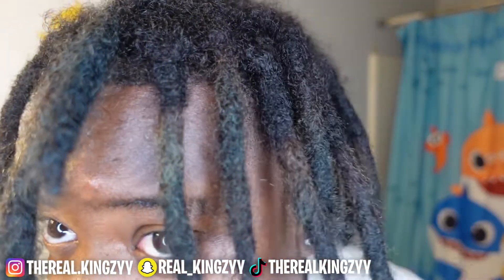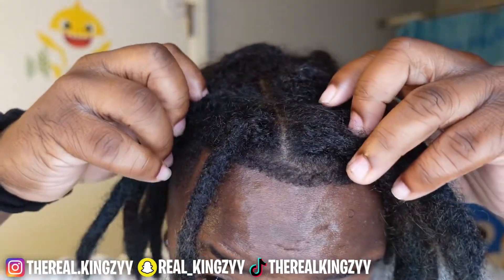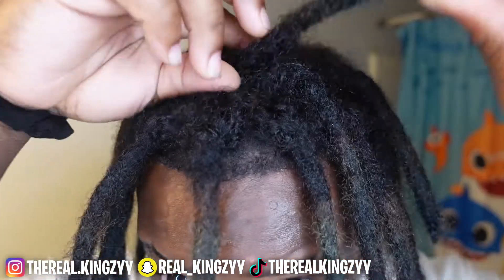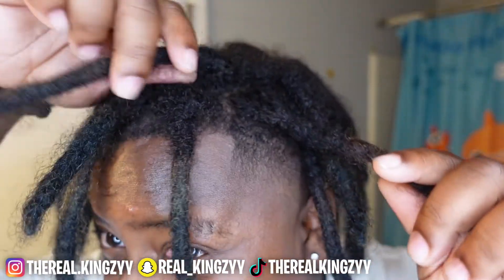They're real thick. Let me get up close for y'all — they're nice and thick. My roots are nice and healthy. The lock itself is nice and healthy. They're all congruent going down. I haven't had any issues besides the frizz look, and I don't really have a problem with that.